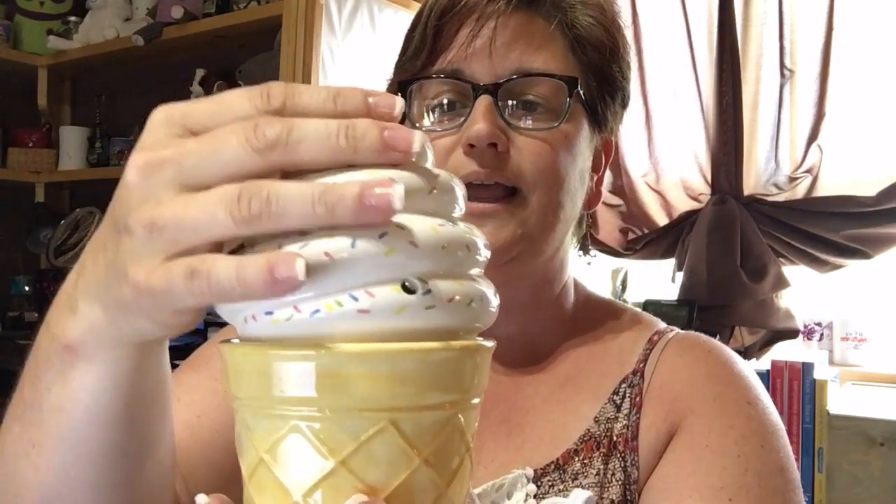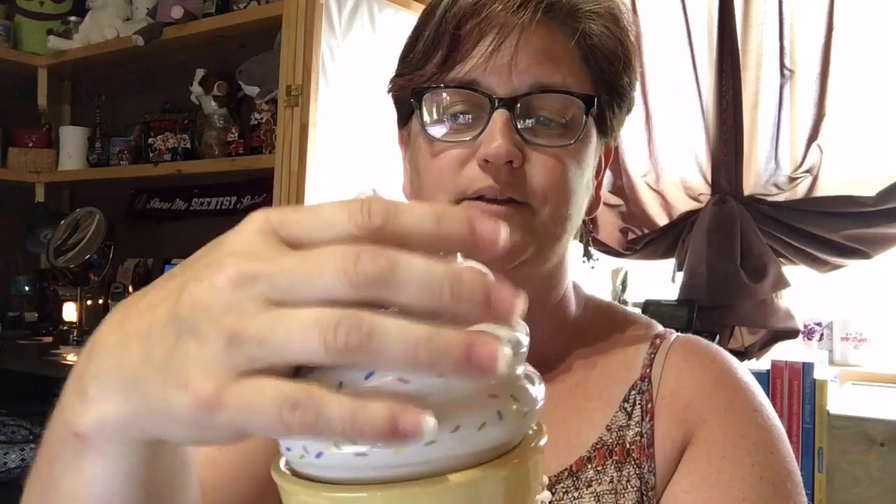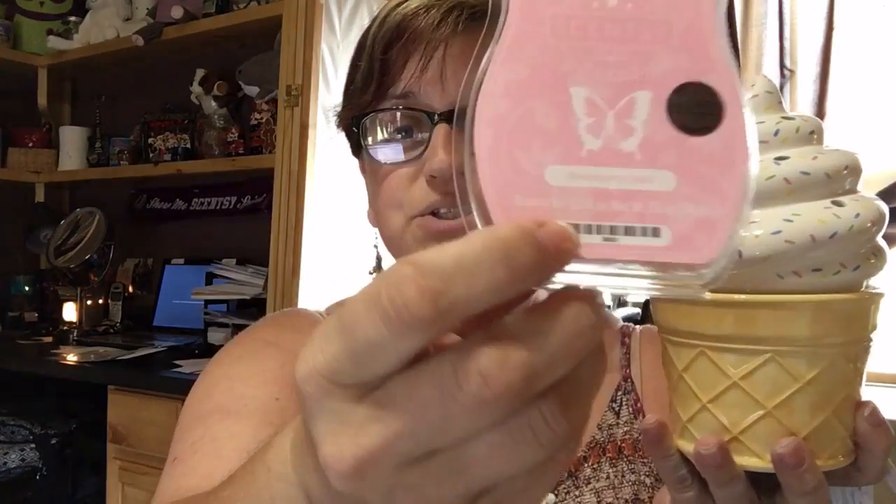I have to say something about the ice cream — these sprinkles are kind of raised. You can feel them on there. They're not raised that much, but you can tell they were painted on. I love it — so stinking cute! You've got strawberry swirl ice cream, that's what it smells like, and it's an ice cream cone. That's July's warmer and scent of the month. It's super cute — this is raised just like a cone. Oh my lanta, that's so cute!